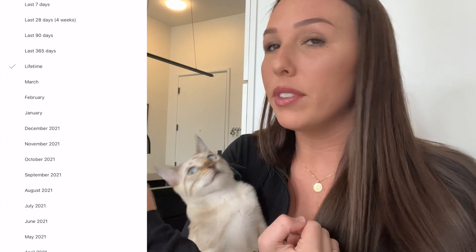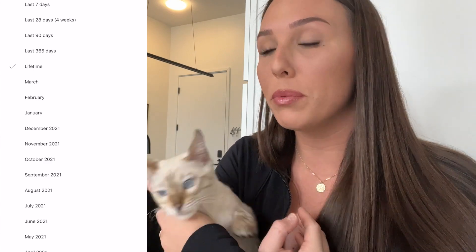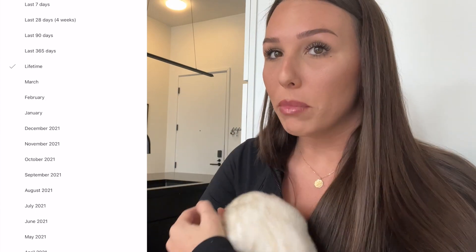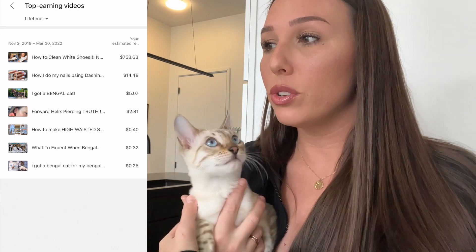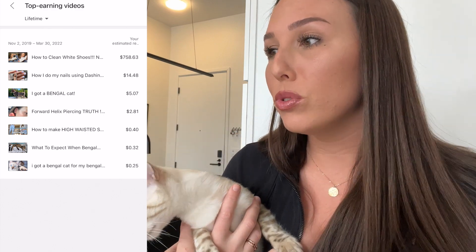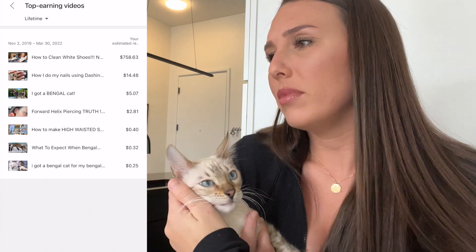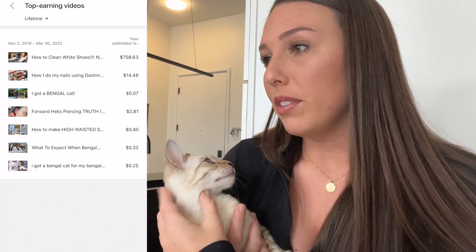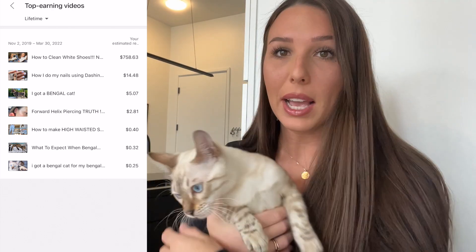You can rearrange your top earning videos by 365 days, your whole lifetime, weeks, or months. I've only been getting paid since November, and since then I've made $758 on my 'How to Clean White Shoes' video. My nail tutorial video has made almost $15 — it's been up two or three months. 'I Got a Bengal Cat' has been up even longer but has only made $5, so it really ranges.